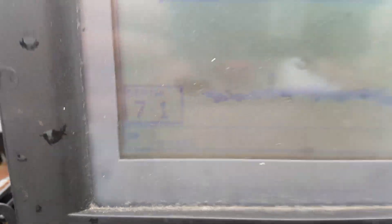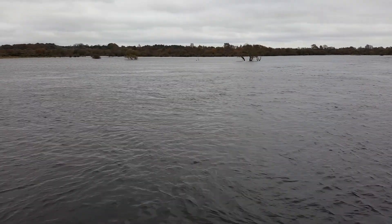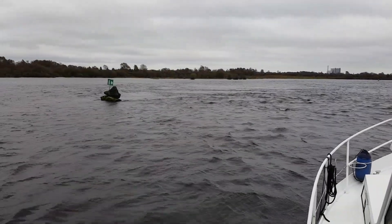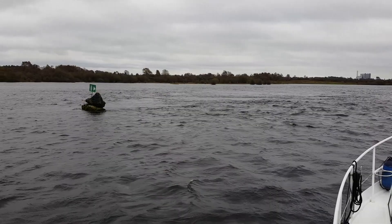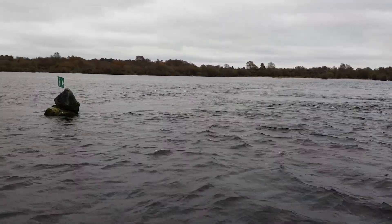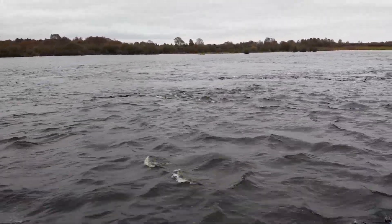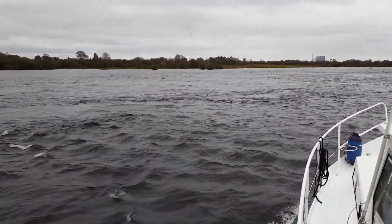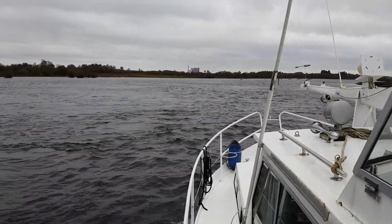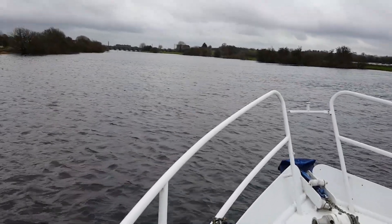A quick look at the depth gauge and it's reading 7.1 meters — this would normally be shallower than that. I'm sure those trees over there are quite tall. This particular stretch of river I know quite well and it is quite rocky. If you look at the surface of the water it's betraying the fact that there are rocks not too far beneath the surface, so it's very difficult to thread your way through here and keep on the channel — the channel is quite narrow.